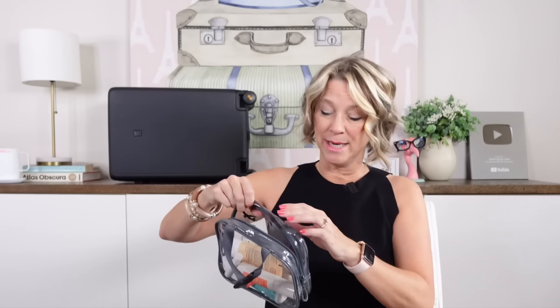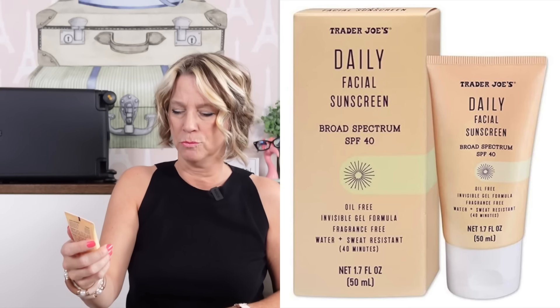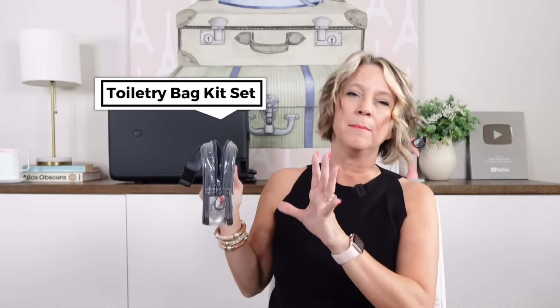This is my favorite sunscreen for my arms, chest, and face, but it's really expensive. Trader Joe's has one with the same ingredients that is much cheaper, and it's also available on Amazon. It comes in the little 1.7 fluid ounce container if you need that size.